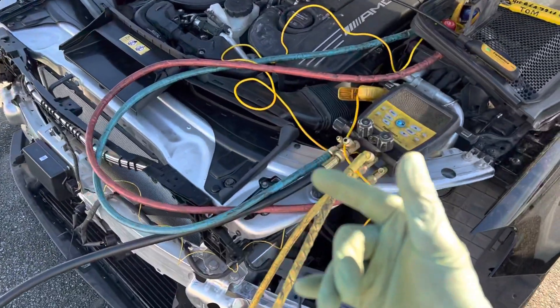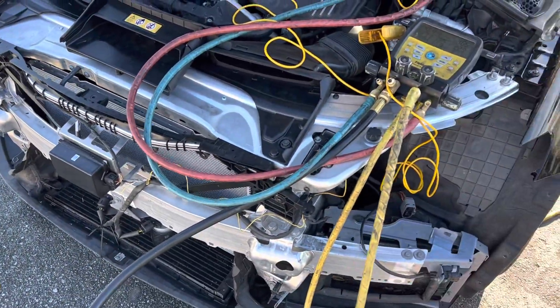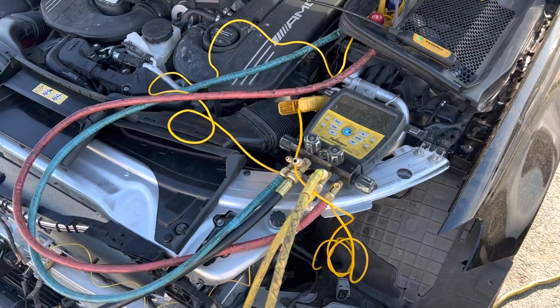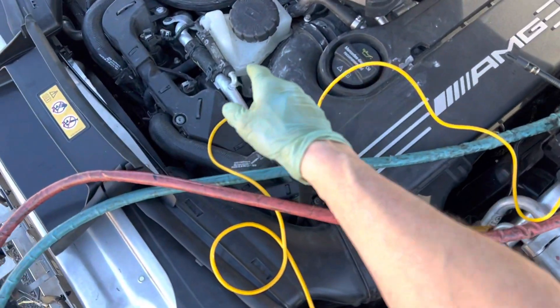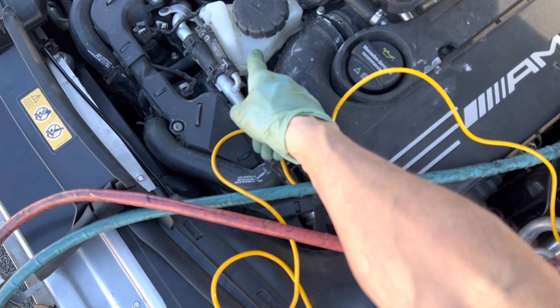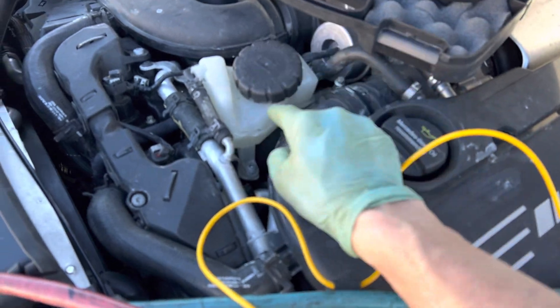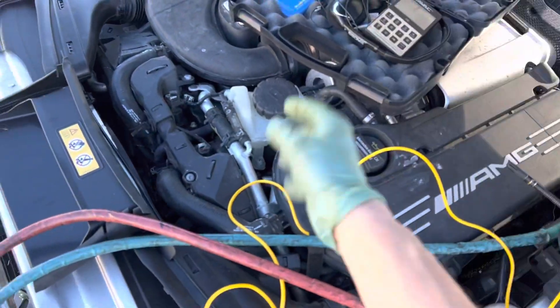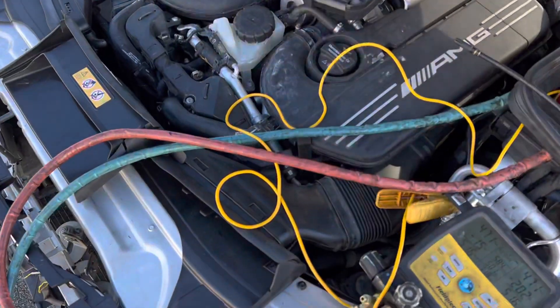So here I am starting the system, and as I notate and look up and I'm taking my readings, my eyes finally notice that there is absolutely no — zero, zip, zilch — coolant in this system. So they've been running this vehicle in the shop here.